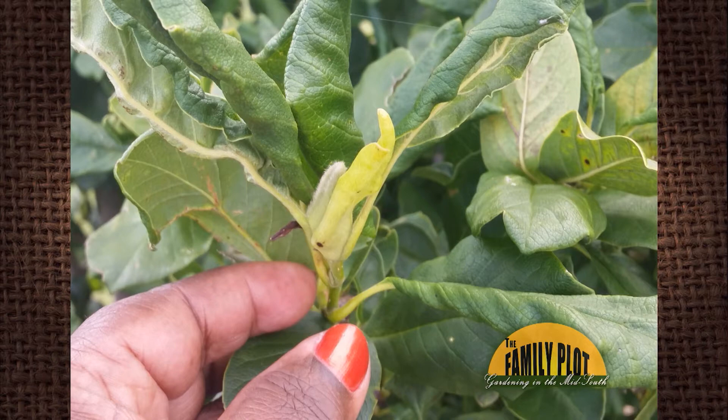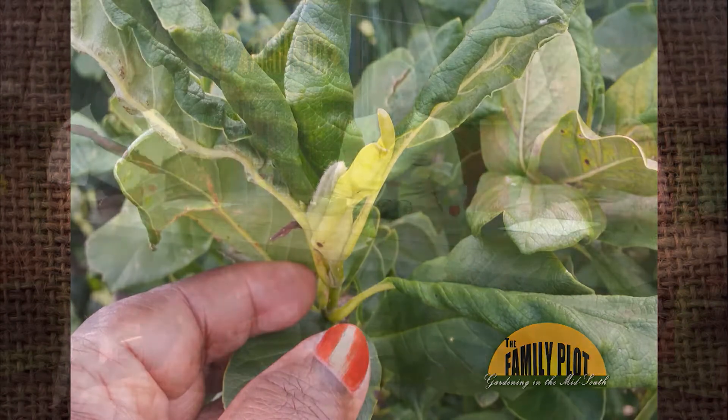The leaves are curled. What's the first thing you think about? Phenoxy herbicides is the first thing I think about. And especially when those leaves are curled downward. The thing about the Phenoxy herbicides is a lot of people use those to control broad-leaf weeds in their lawns and flower beds. So I think that's the problem.